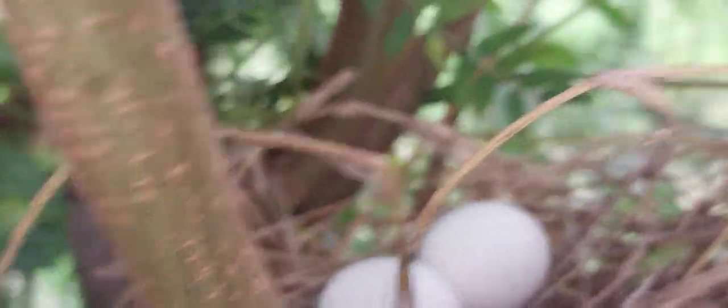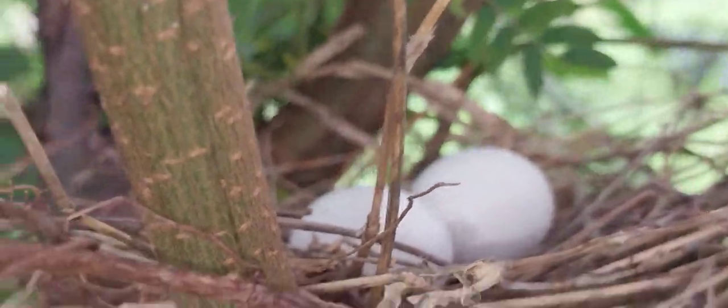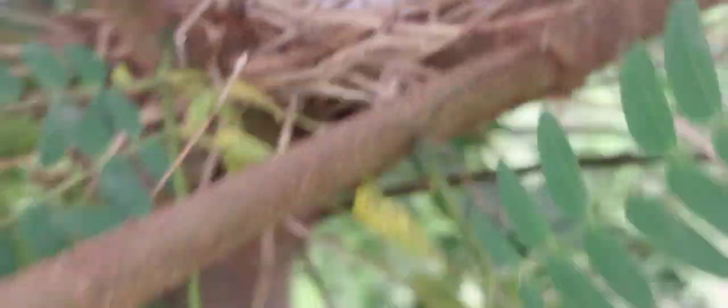Is it visible? I cannot see anything. Hopefully it is visible. Let me check how many there are — two eggs are there. The eggs are already laid, and it did fly off from this nest just now.